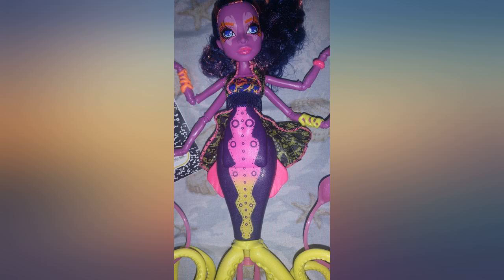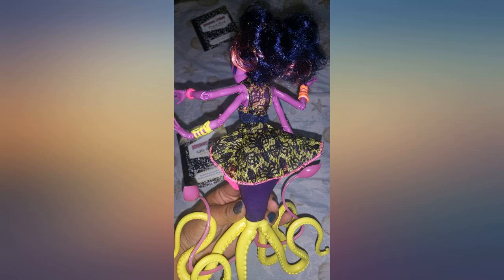I definitely recommend her. This doll is amazing. It has the detail and quality you come to expect from Monster High products.